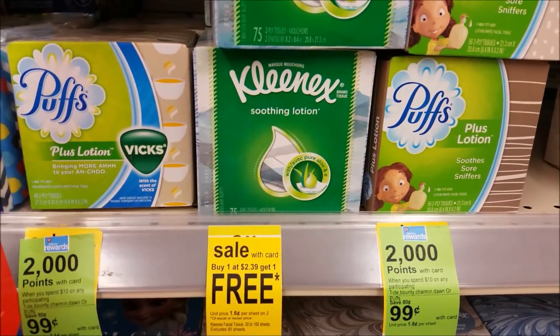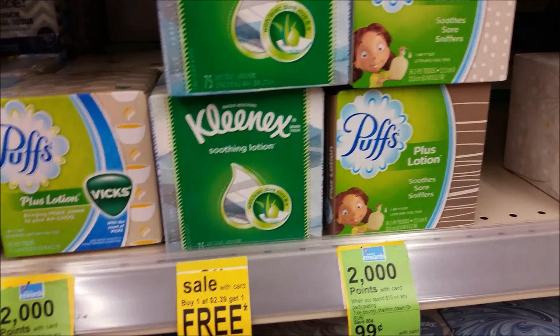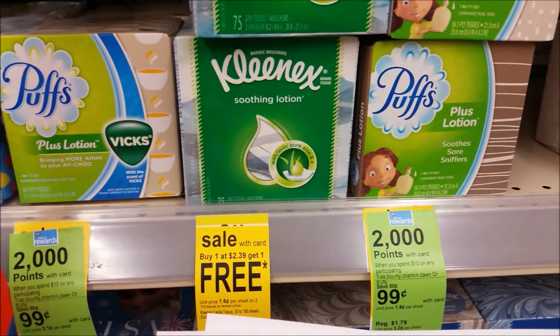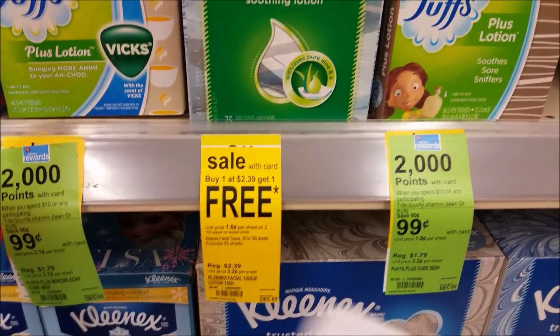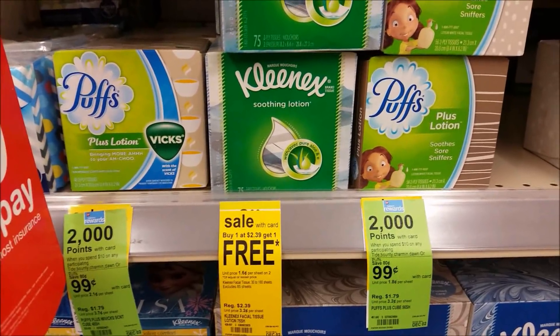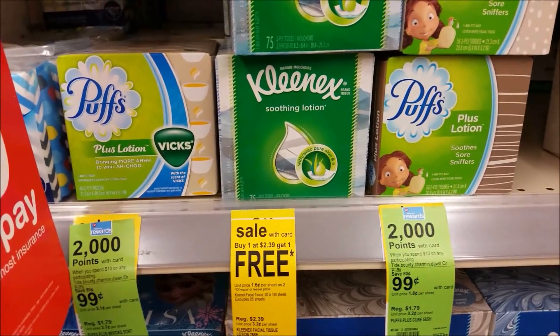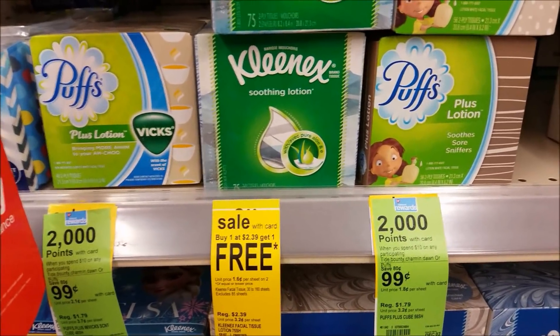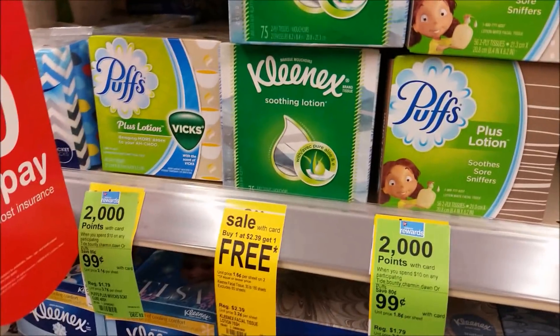Awesome deal on this Kleenex — the soothing lotion kind though, guys. They are regularly priced $2.39 and they're on a promo buy one, get one free right now. If you go to Ibotta, there's a $1 credit you could submit for these soothing lotion Kleenexes. So you'll pay $2.39 out of pocket, submit that dollar credit, making these 70 cents each when you buy two — which is a pretty good deal.